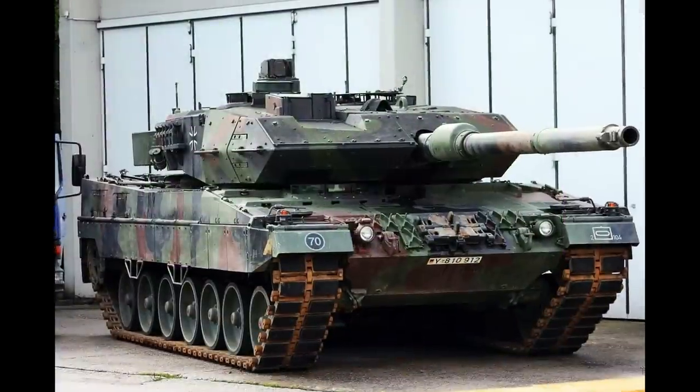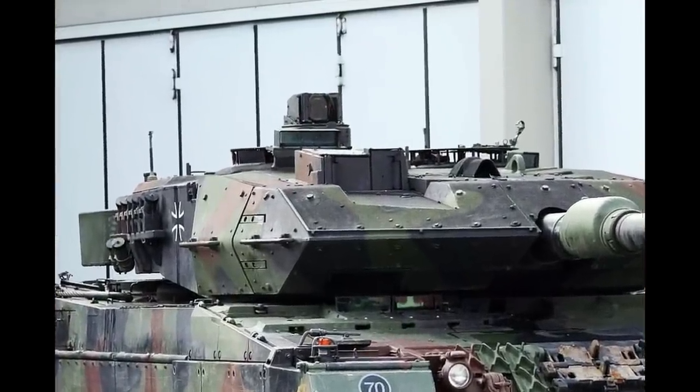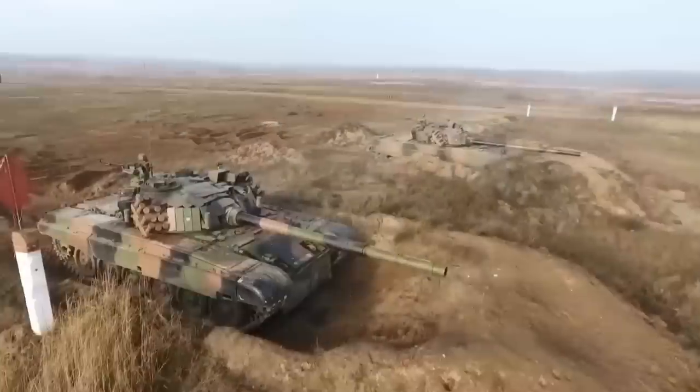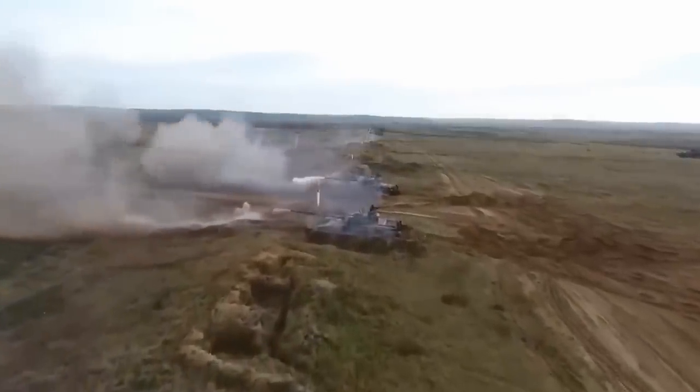Most NATO countries have adopted CITVs for their tanks, because combat experience has proven that such systems are needed. And of course, this is an obvious downside of the PT-91, as it is with most Russian tanks.